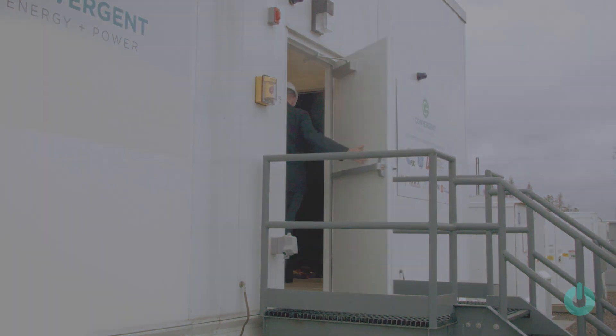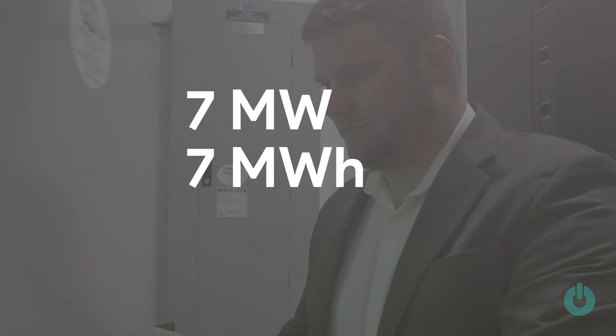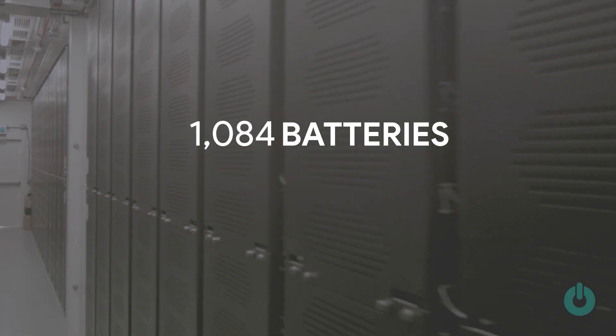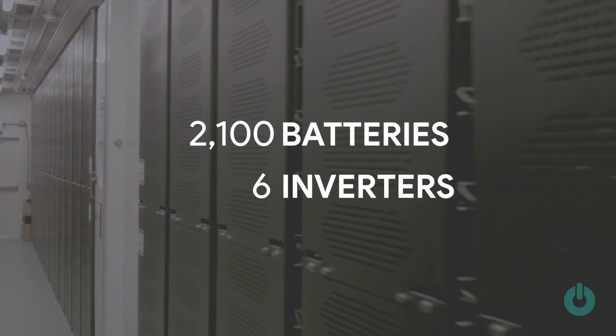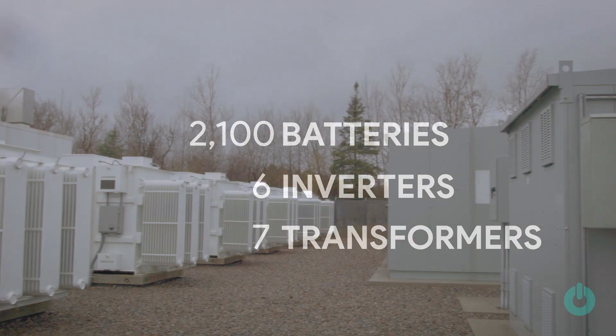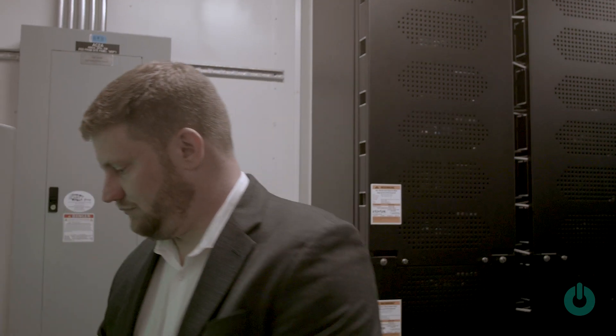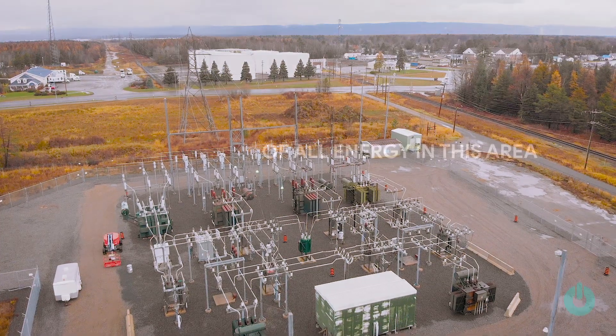This asset is a seven megawatt, seven megawatt hour lithium-ion battery-based energy storage system. There are 2,100 batteries, six inverters, seven transformers, and industrial grid switchgear to allow it to interconnect to the Sault Ste. Marie PUC substation.